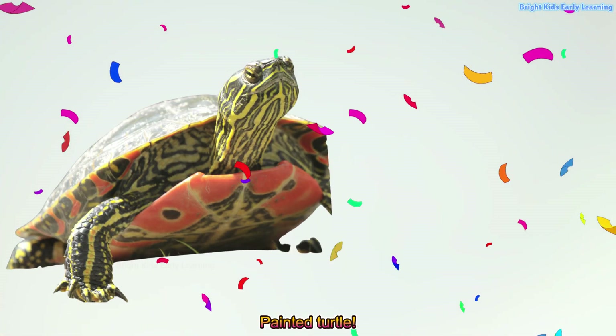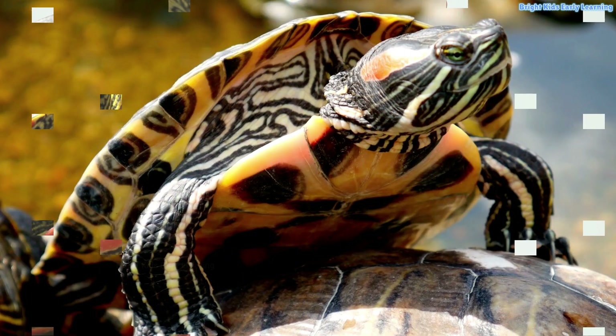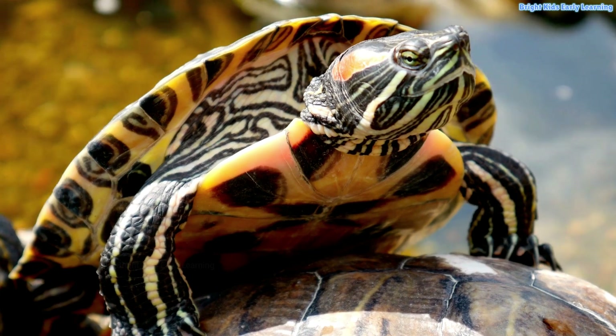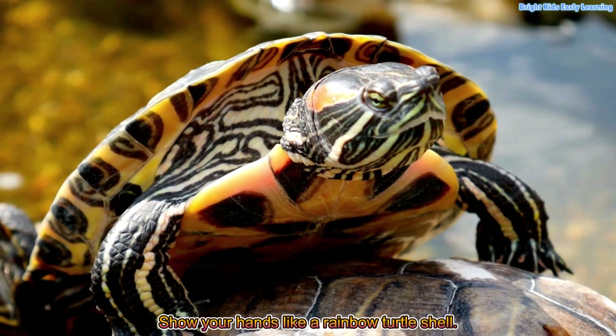Painted turtle! Painted turtles have colorful patterns on their shells. Show your hands like a rainbow turtle shell.